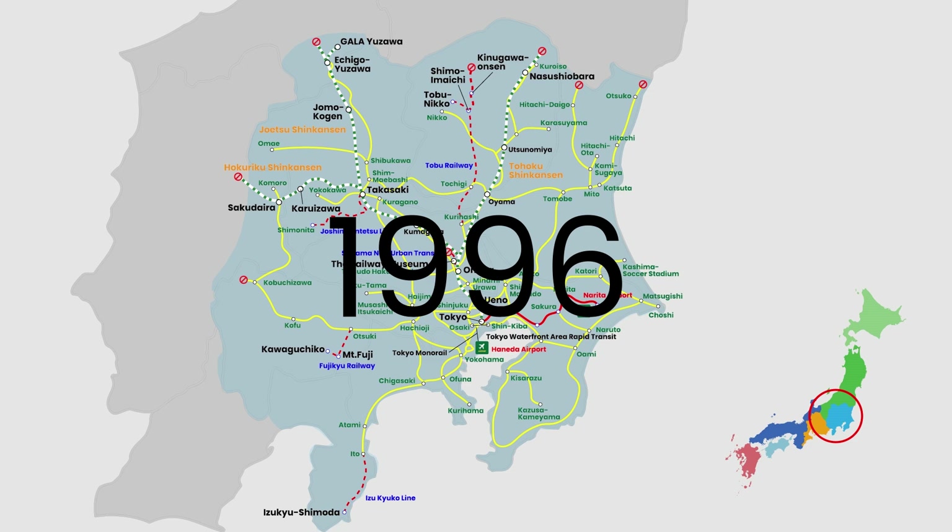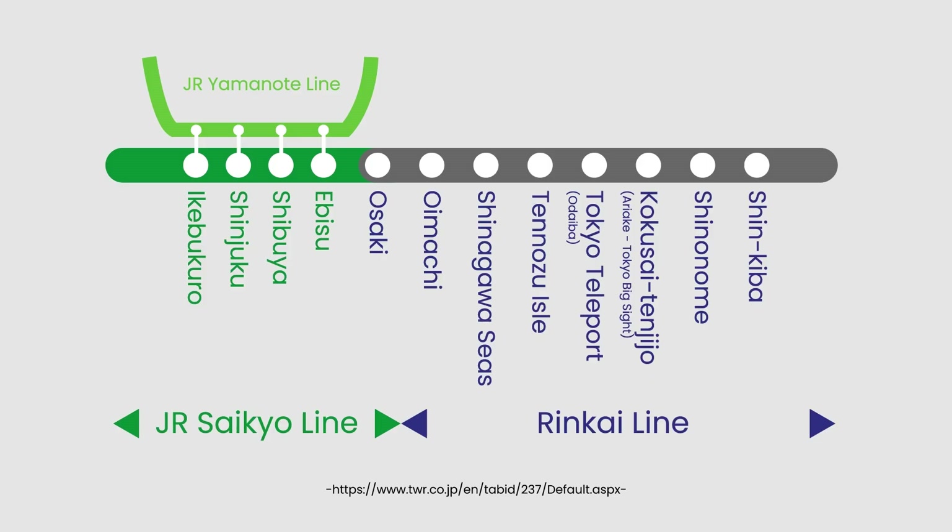The Tokyo Waterfront Area Rapid Transit Line, or the Rinkai Line, opened in 1996. It is a single line with eight stations connecting central Tokyo to the artificial islands of Aomi and Odaiba. The pass covers these stations, giving you access to Odaiba, a popular shopping and entertainment district on a man-made island in Tokyo Bay.